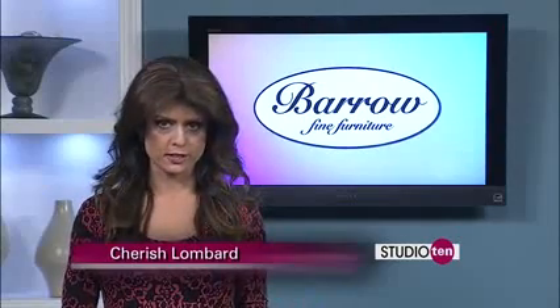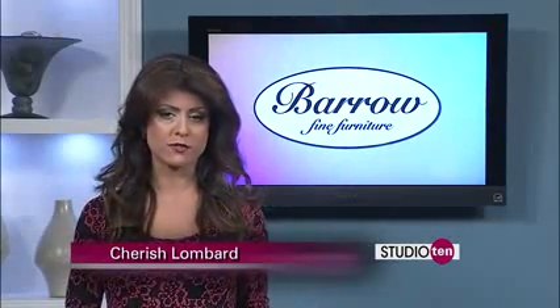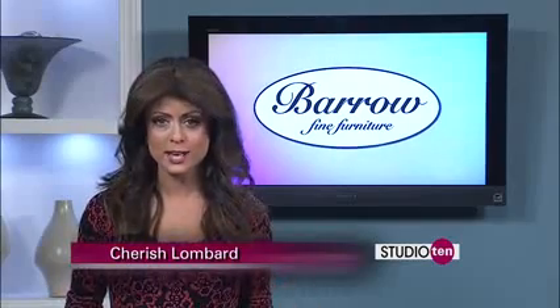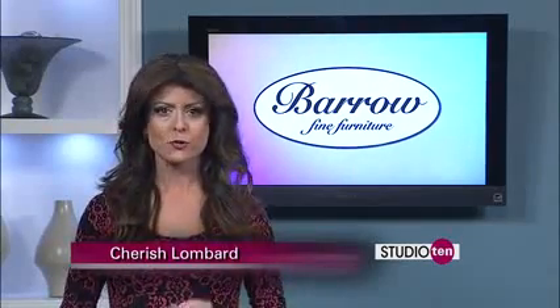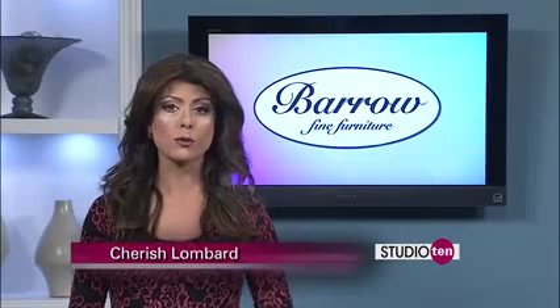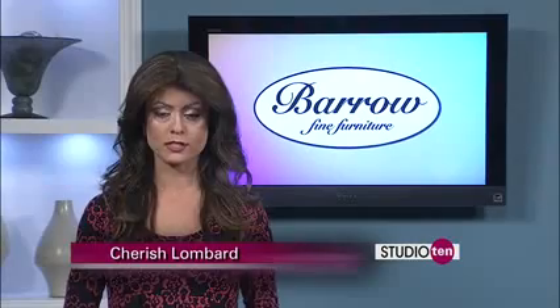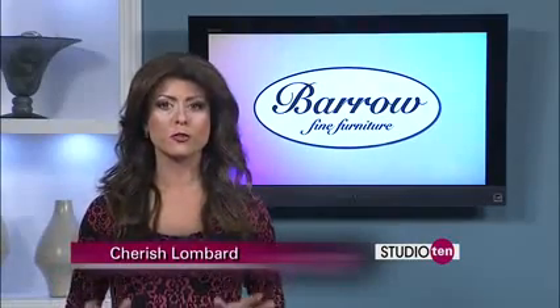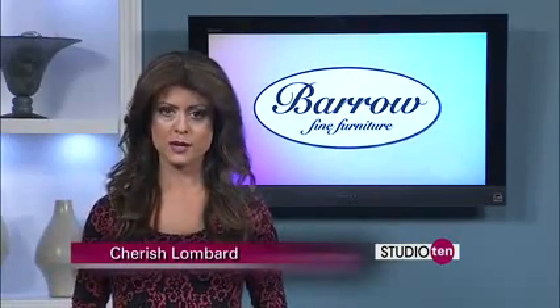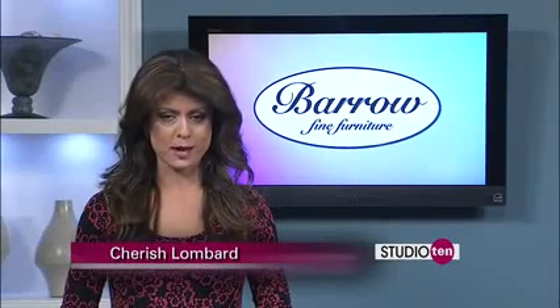Let's say you want a sectional sofa. You know exactly where you're going to put it and you know how big or small it needs to be to fit in that space. But when you start shopping around, you find two sofas you like that look almost identical, but one is much cheaper than the other. Before you go with your first instinct to buy the less expensive sofa, remember: you get what you pay for.